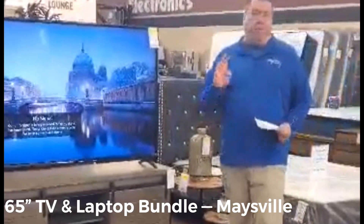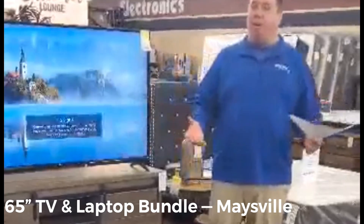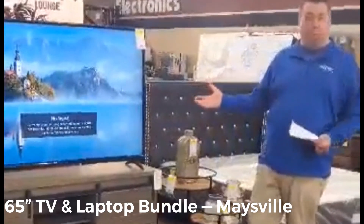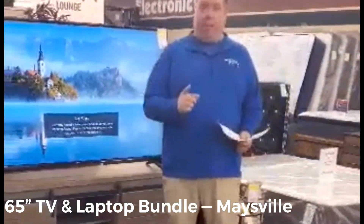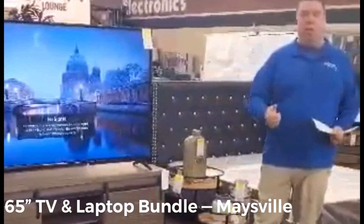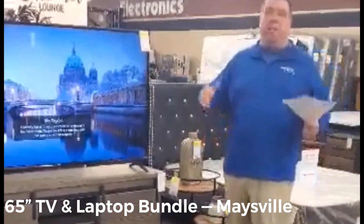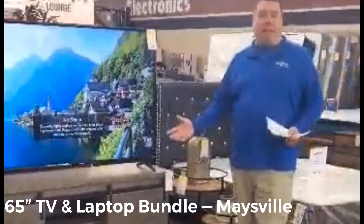It does have four HDMI hookups, so you can hook up your PlayStation, Xbox, StreamSmart — if you need any of that stuff to go with it, we can add it on for a small price. It does have the smart app built in — Samsung Hub — and you can download smart apps like Hulu, Netflix, Vudu, all that good stuff. Plus you can get Facebook and everything else on there, which is really cool.